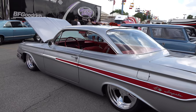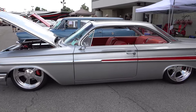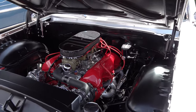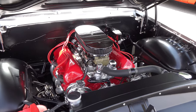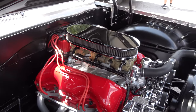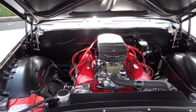Beautiful day out here at the Good Guys PPG Nationals in Columbus — beautiful cars. I don't know a ton about it, but it says on the sticker it's a 348 Tri-Power. Nice and clean up underneath there. A little firewall work, inner fenders — just cleaned up, no paneling or anything like that. And of course I dig those red valve covers with the other splashes of red on it. I just thought this was a cool car for sure.